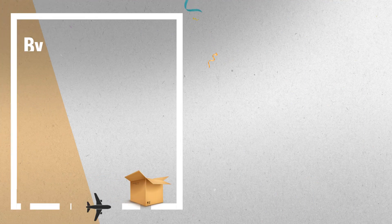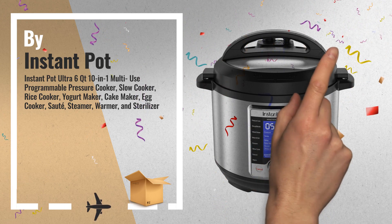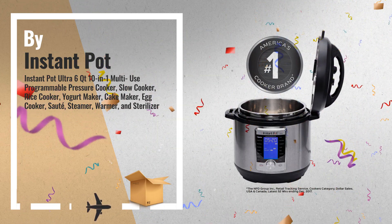Number 2: Instant Pot Ultra, 10-in-1 multi-use programmable cooker, is the next generation in kitchen appliances. Designed for the home chef looking for a greater degree of customization and control.